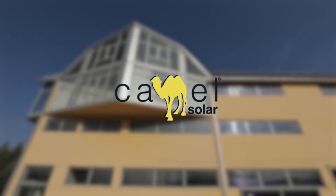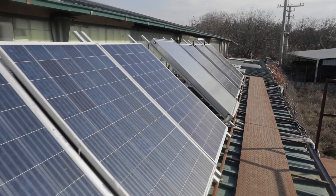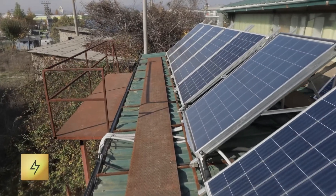That's why Camel Solar is here to turn this energy into the driving force of your business, your home and your future — with the help of hybrid photovoltaic thermal collectors, which at the same time produce both electricity and thermal energy.